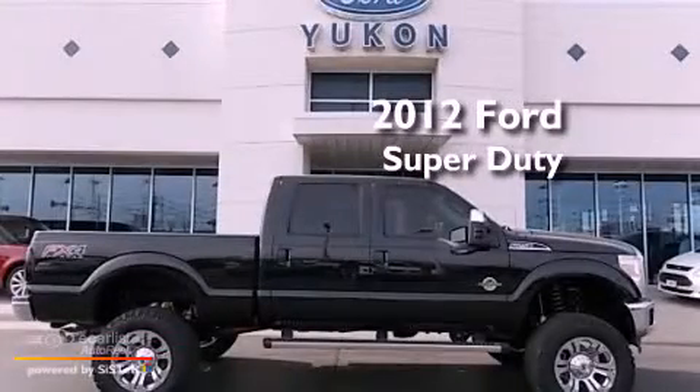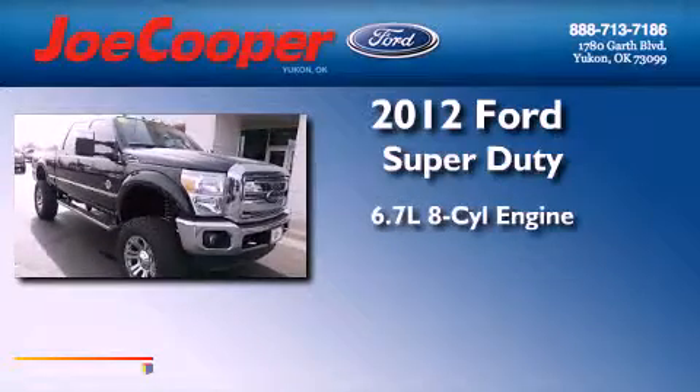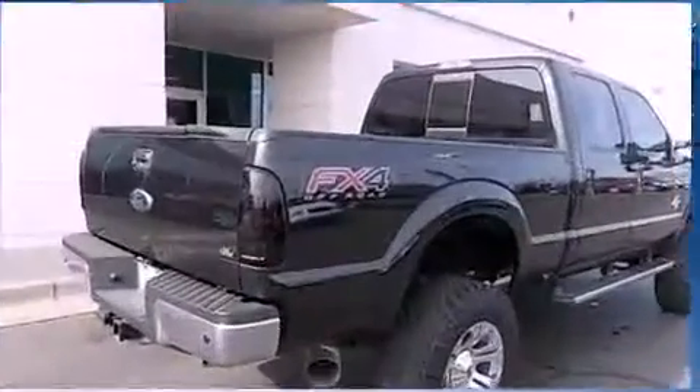This is a brand new 2012 Ford Super Duty. It features a 6.7 liter 8-cylinder engine, an automatic transmission, and the added capability of 4-wheel drive.